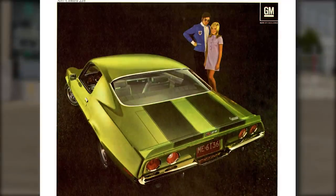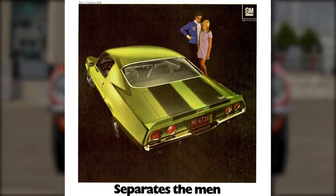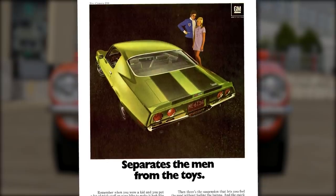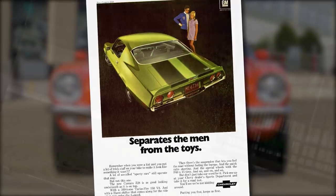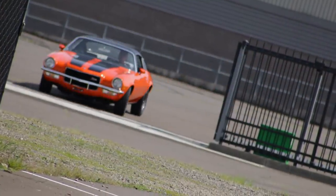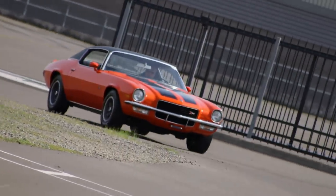A Chevy Camaro ad claimed the Z28 separated the men from the toys, by which they meant that it wasn't just an appearance package — this thing had real muscle under the hood. And we're pretty sure that there are plenty of women who would have had just as much fun with this car.